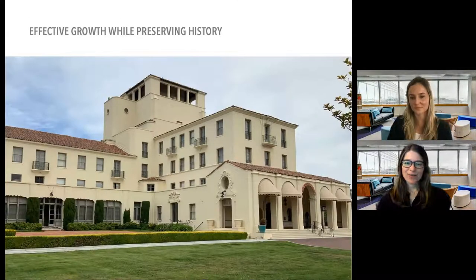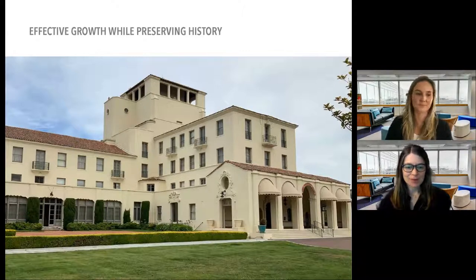The third element we wanted to discuss is how to achieve effective growth while preserving history. The building shown is Hotel del Monte, built in the 1920s — today called Herman Hall. It was originally part of a resort that's now this postgraduate campus and is part of one of two distinct historic districts on campus. We wanted to illustrate how campus needs will be accommodated as education changes and the campus grows with new technologies while respecting this beautiful historic form.